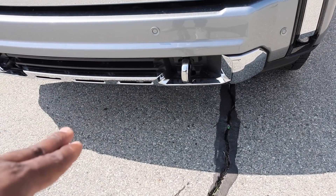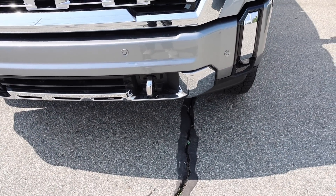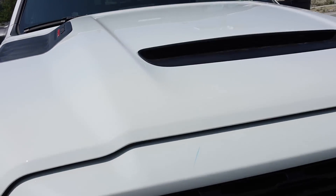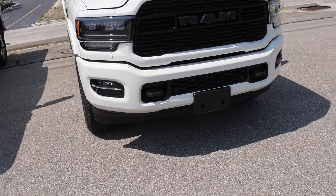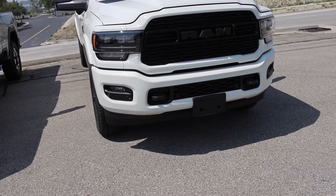One last thing up front — the tow hooks on the GMC are vertical. I do like these better because you can actually step on them and look inside the engine bay a lot better. Whether you're changing your oil, checking fluids, or cleaning out the engine bay, it's just a little bit easier to do on the Ram side.